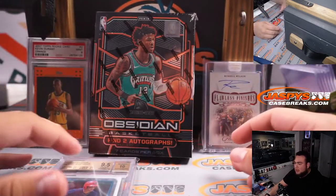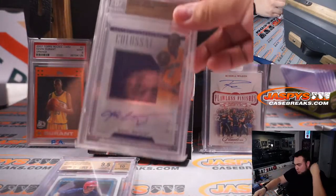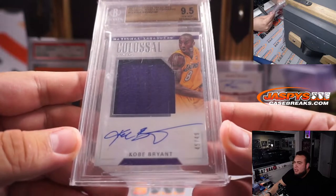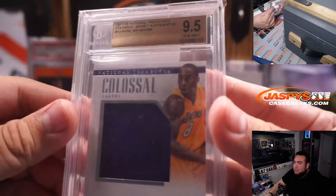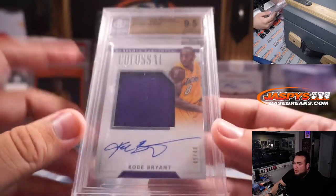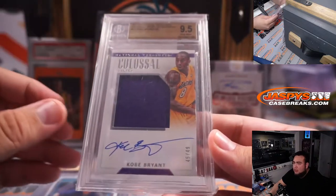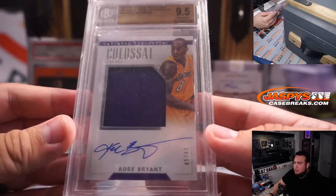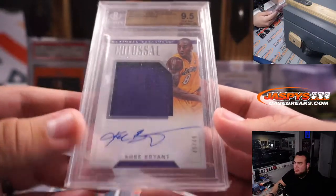Last but not least — your chaser, your number one hit — a 2017-18 National Treasures Colossal Jersey Autograph of Kobe Bryant. A beautiful card, 45 out of 49. No sub-grades on this, but it graded out at a 9.5 with a 10 autograph. RIP to the Mamba. Interestingly, the Bryant estate just announced a partnership with Nike, so they're going to be redoing and continuing to make new shoes of his — which could push Kobe stuff up a little bit.